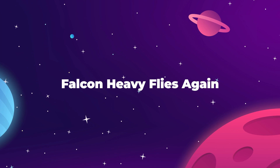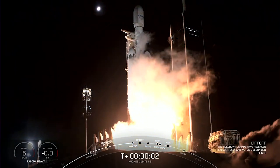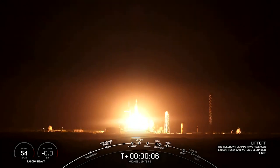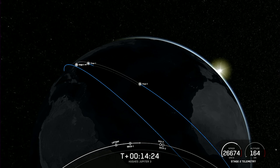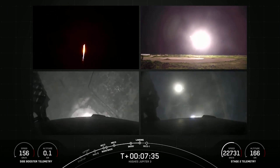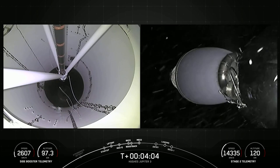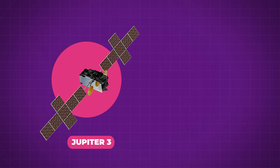On July 28th, the Falcon Heavy launched into the sky on its seventh-ever mission. The heavy-lift rocket carries its enormous payload into space on its central booster, expending the entire thing to get into the correct geostationary orbit, while the rocket's twin side boosters made their usual picture-perfect landing back at Cape Canaveral. Riding inside the upper fairing this time was the Jupiter-3 EchoStar-24 communications satellite.